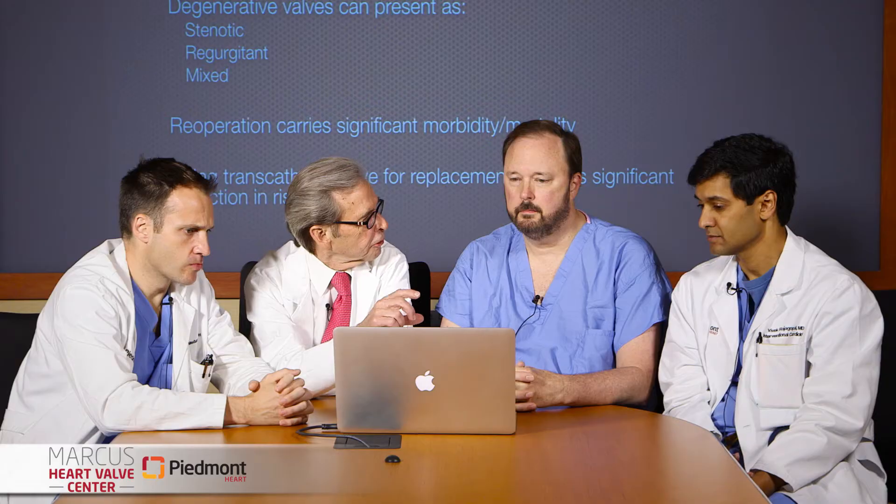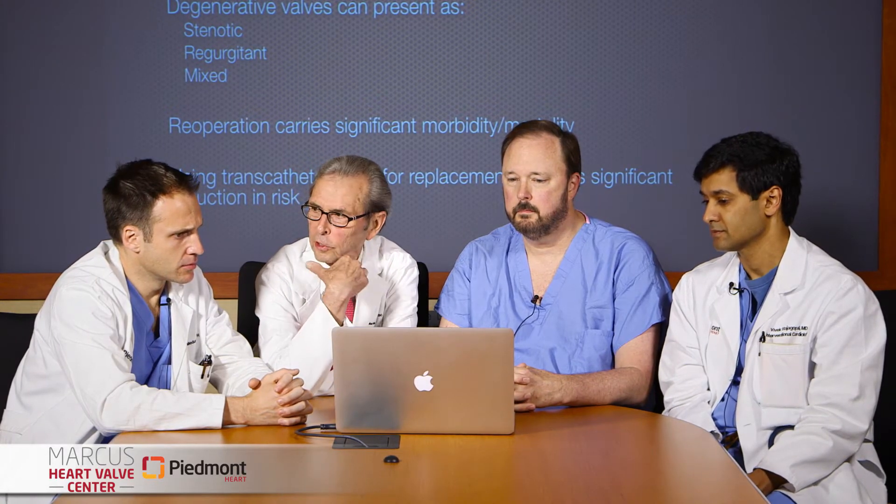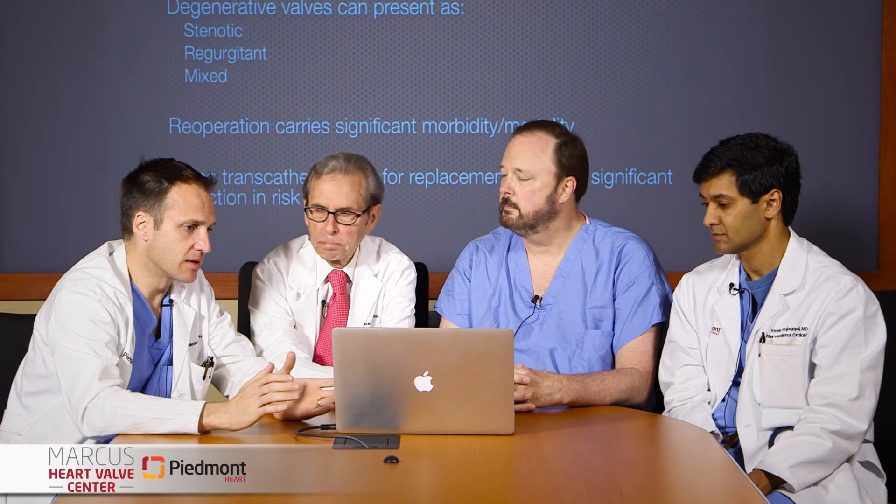One of the advantages of tissue valves is that you don't need anticoagulation. One of the disadvantages is degeneration. What we typically see is that at about 10 years, 70 to 90 percent of valves are free of any significant degeneration, but this continues to progress — even at 15 years, 50 to 80 percent of valves can see some significant degeneration. When we look at these patients, there's a good mix between primary stenosis, regurgitation, or a truly mixed picture. Re-operating on these patients carries significantly increased morbidity and mortality, which is why people have been pushing the transcatheter option as an effective technique to reduce morbidity and mortality while still getting a successful result.